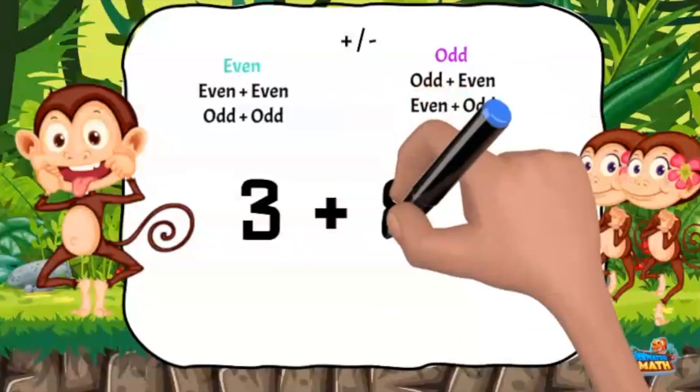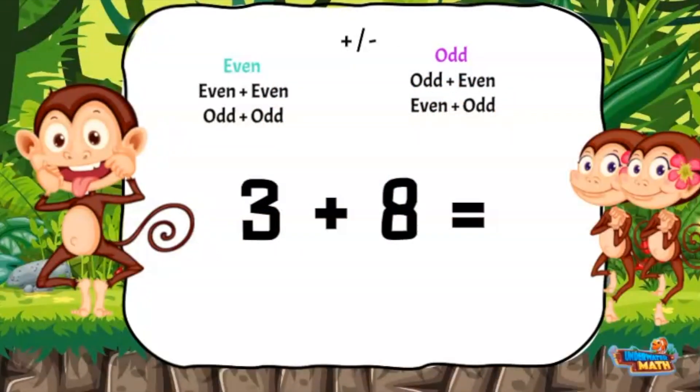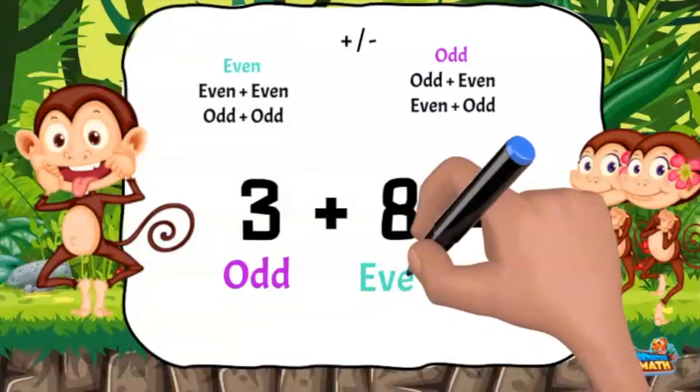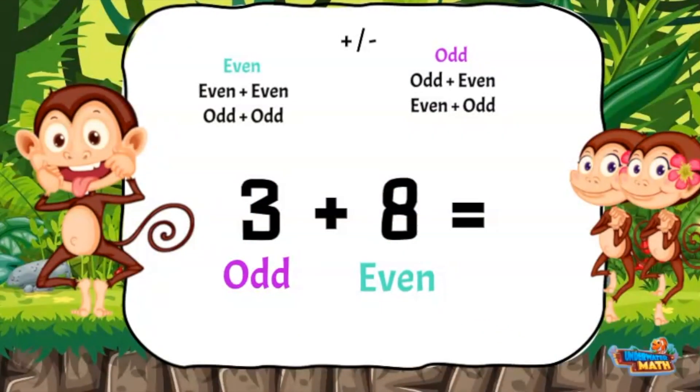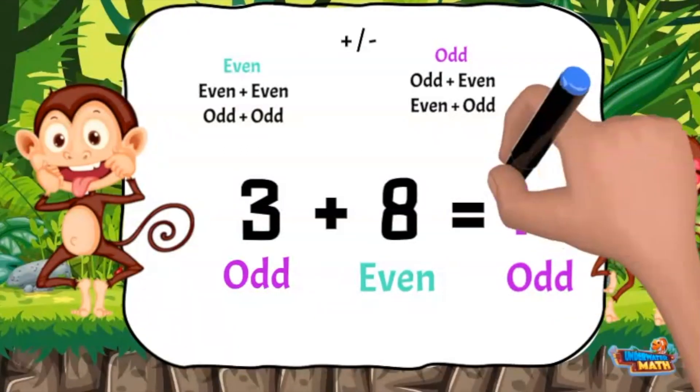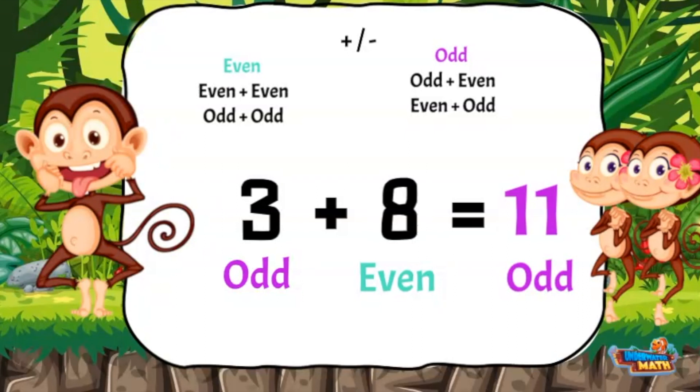One last try. Will the sum of 3 plus 8 be odd or even? 3 is an odd number and 8 is an even number. Back to the rules — if I add an odd number and an even number, the sum will be odd. 3 plus 8 equals 11. I got it — the number 11 is an odd number!